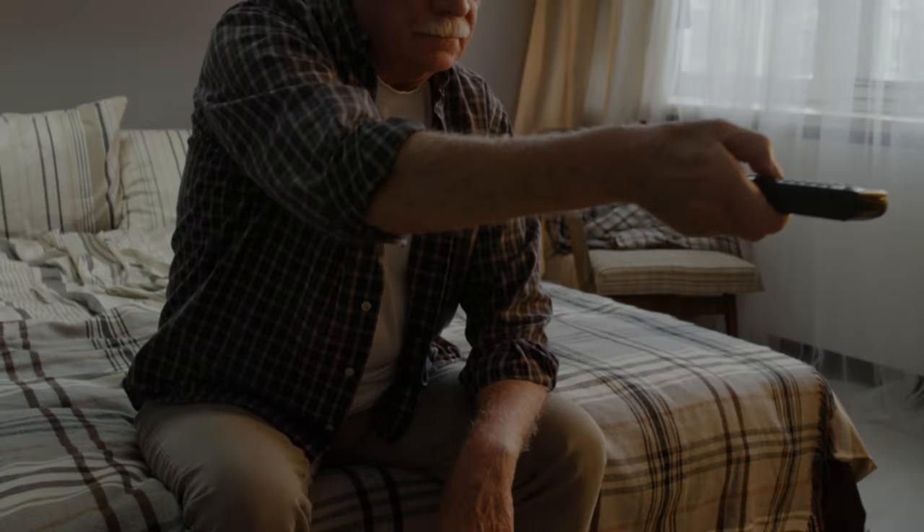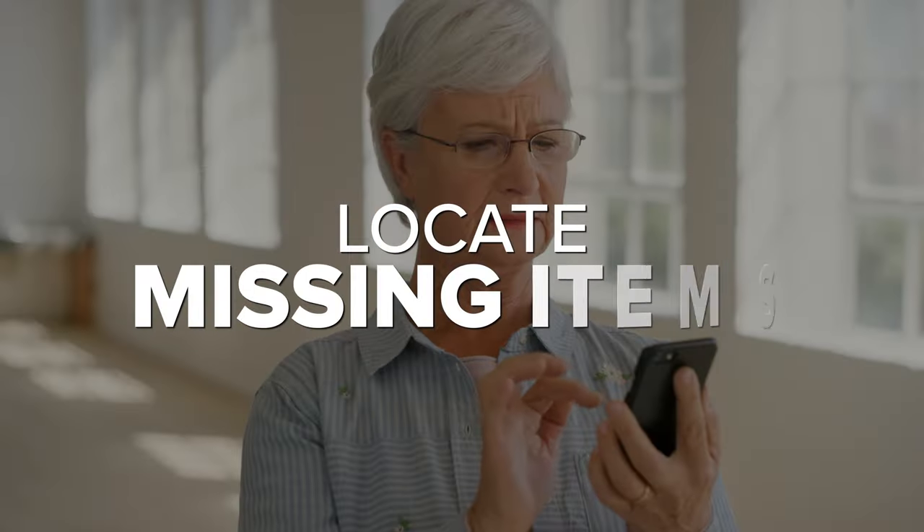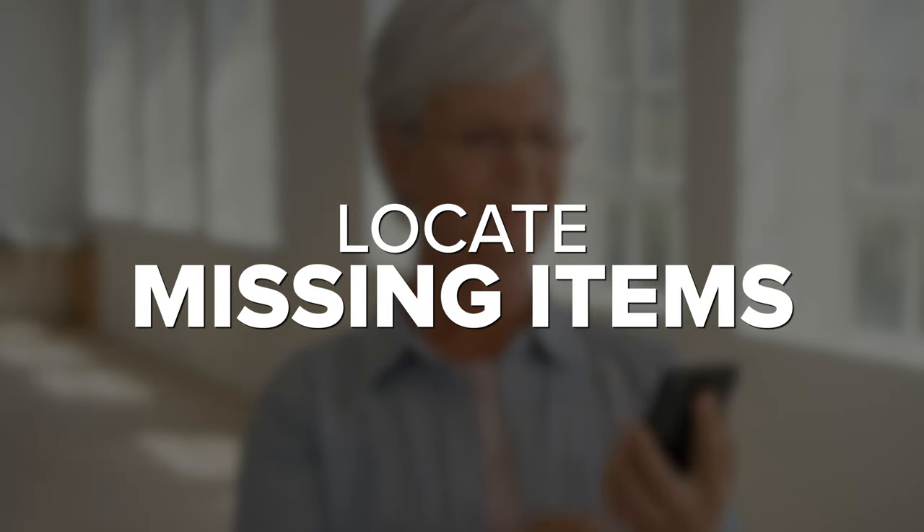Another thing you may want to ask about is whether the staff is amenable to helping your parent turn the TV on, find the phone, or find the remote — because things go missing and things are always getting broken, meaning operator error.